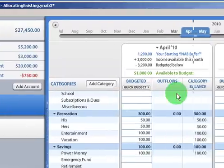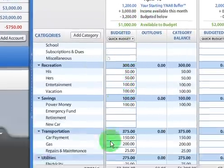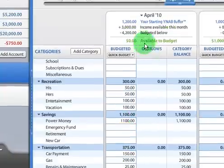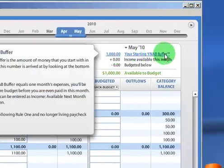Now when we go back to our budget, we're going to see $1,000 available to budget and we can put that wherever. Let's say we wanted to budget that into power money. Now it's zeroed out and we still have $1,000 left over in the starting buffer.